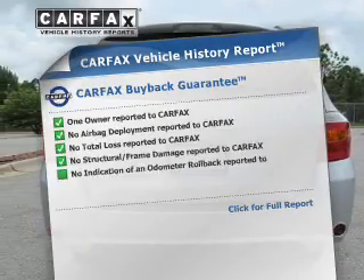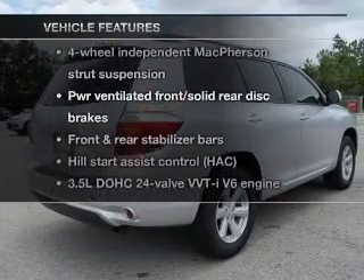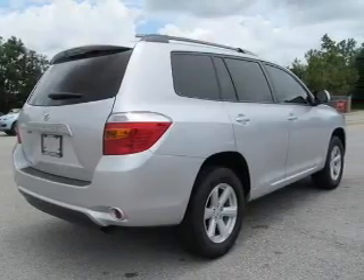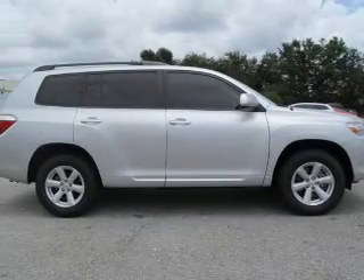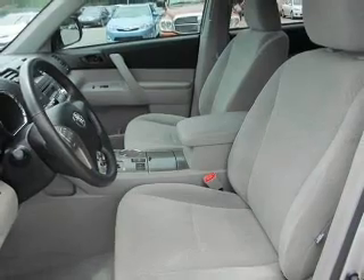CarFax has offered to provide you with peace of mind. Plus, enjoy these notable features that are included in this vehicle: keyless entry, power door locks, power windows, cruise control, power steering, an adjustable tilt steering wheel, and air conditioning.